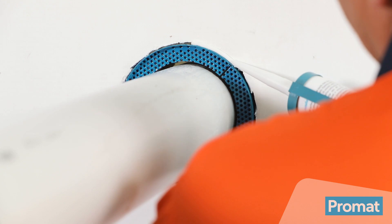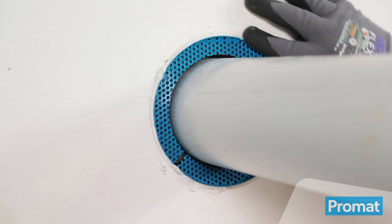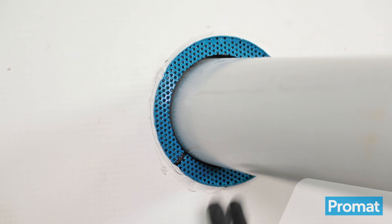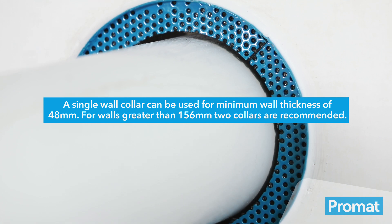When sealing gaps, ensure you do not obstruct the perforated mesh at the end of the collar. Ensure the gap between the wall and collar is no greater than 20 millimetres. Refer to the appropriate collar selector app test reports for more information.